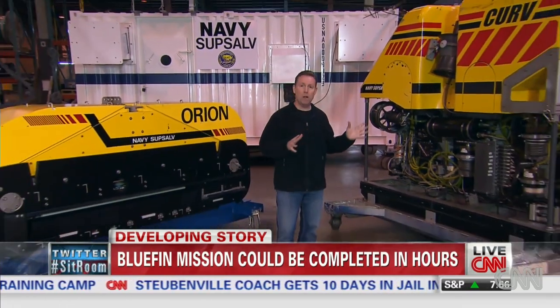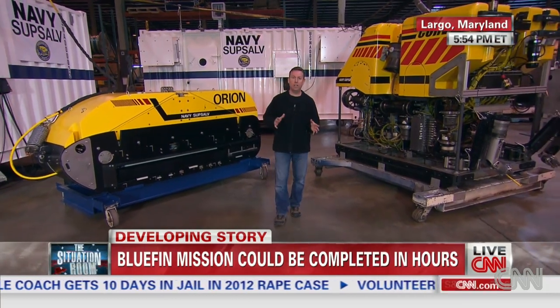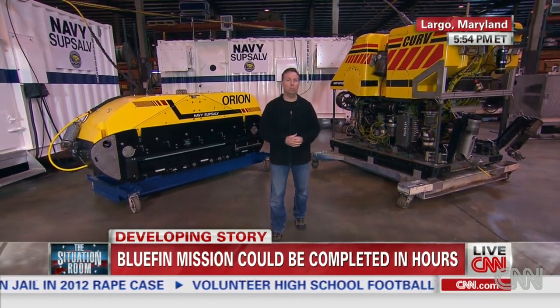Officials here say these vehicles are ready to deploy to the Indian Ocean if they're requested. They have to be ready on about four hours' notice. It takes about three days to fly them to the Indian Ocean, Wolf, and they say it might take another week to deploy them — though they're getting ready, presumably.